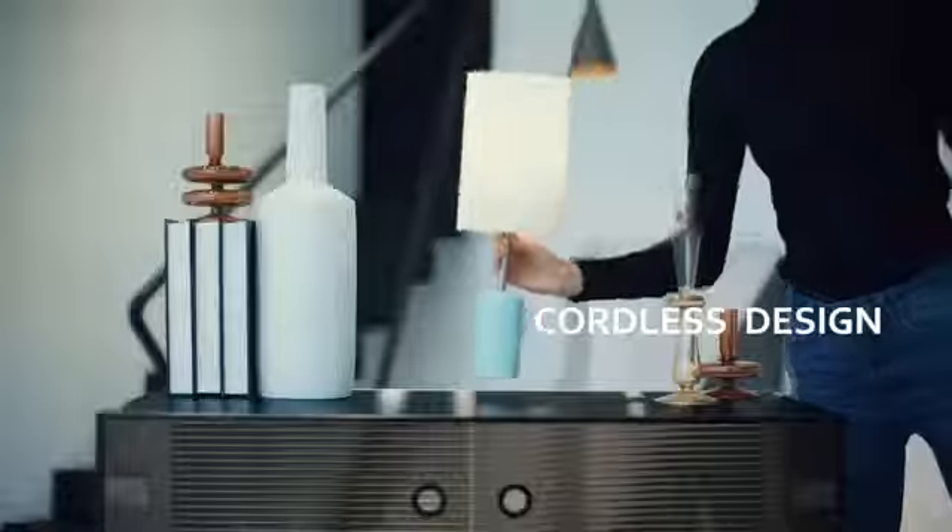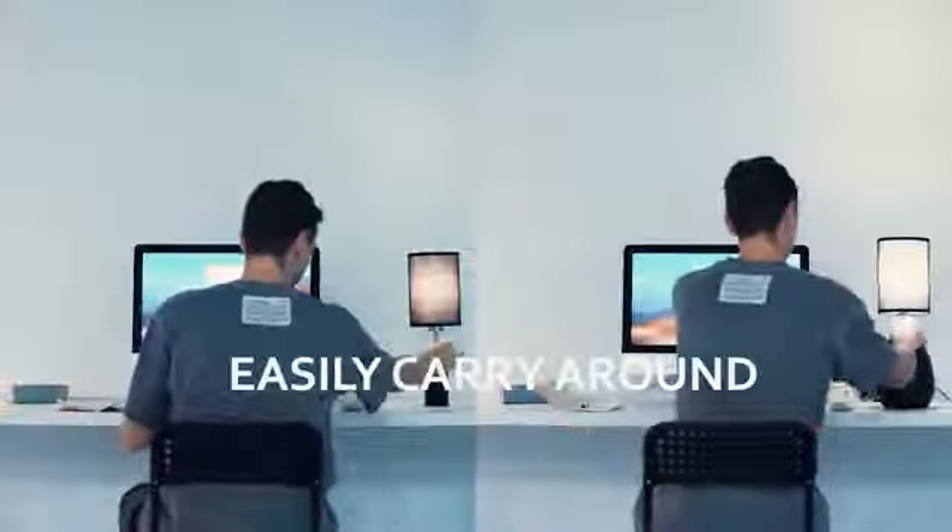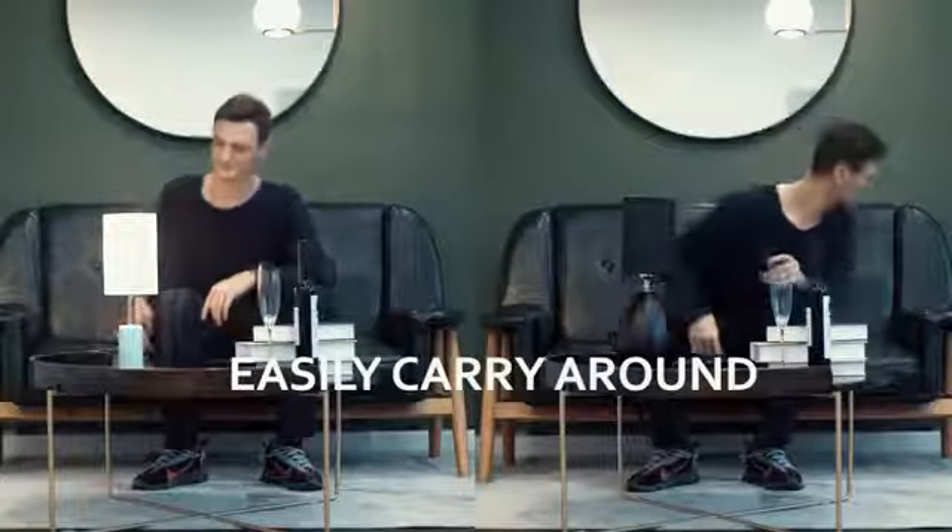This is Kuppa, a cordless touch LED lamp with minimalist design that can be easily carried around — literally from indoors to outdoors.